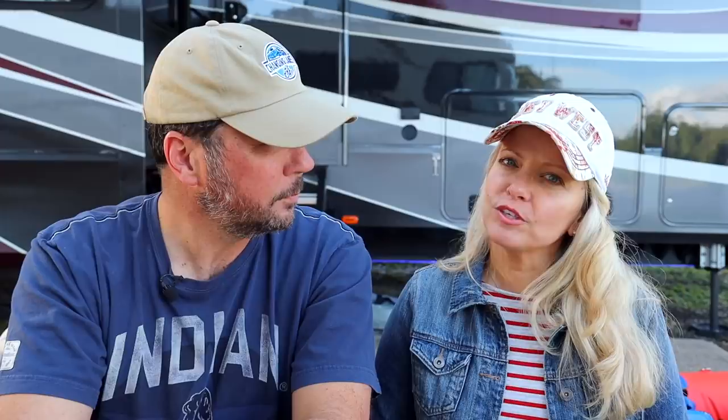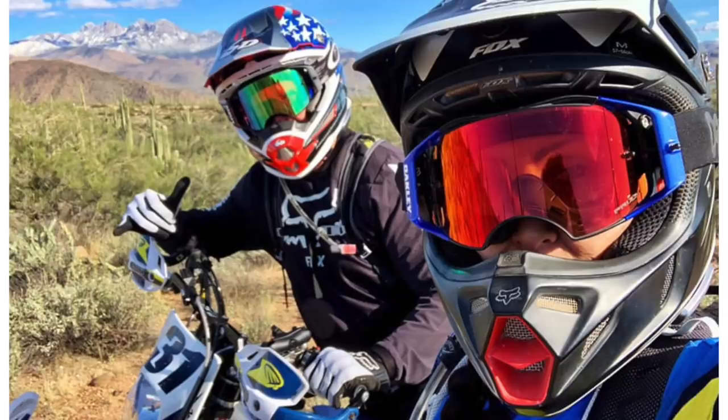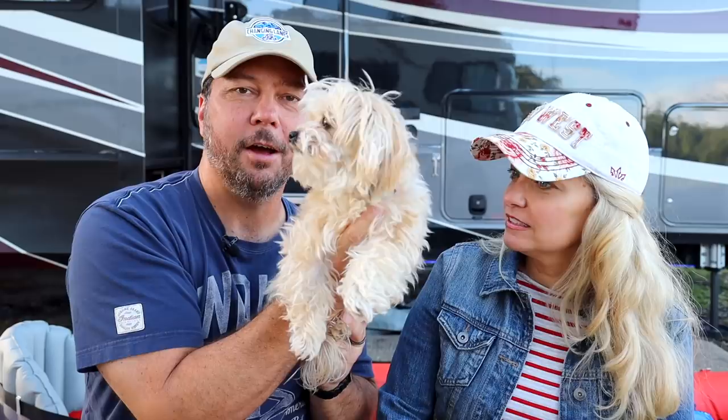We were walking Daisy one of the first days we got there, and up pulls a truck that looked just like ours. A nice lady rolled down the window and said, 'Hey wait a minute, I think I watch you guys. I think I follow you on Instagram.' And I said, 'I think we follow you too.' Dan and Eva have their own Instagram channel — link below. And they have a cute little dog named Peanut who has her own Instagram channel and is really good at posing for the camera, unlike Daisy.